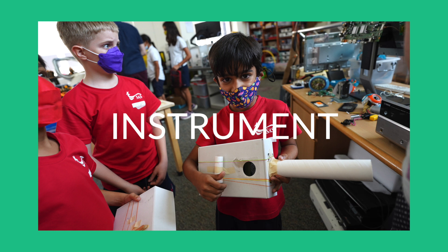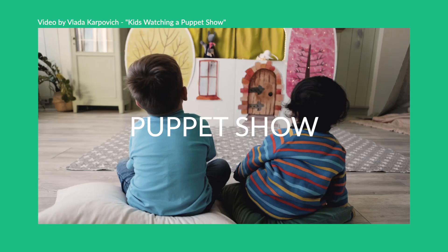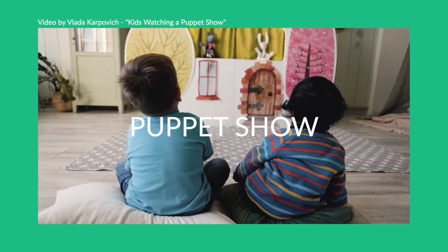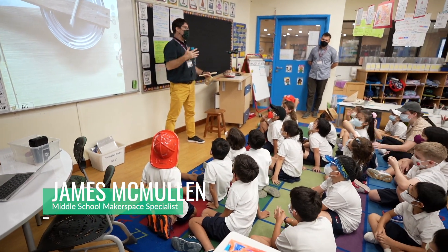In a first-grade STEM project, students designed an instrument using the science concept about sound that they learned. They were going to use these instruments to make music for the puppet show that they were creating during language arts. We had James McMullen, our middle school makerspace specialist, come and visit to talk about one of his passions — building instruments.